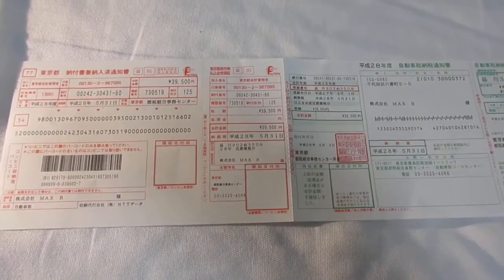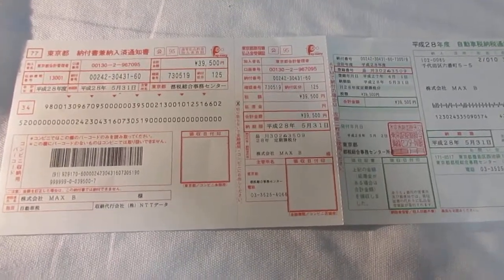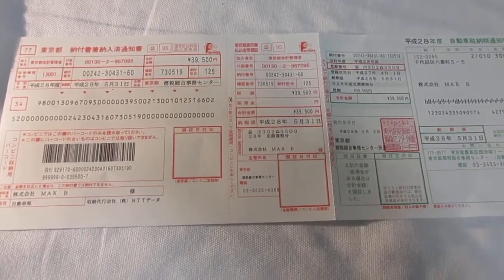Japan Road Tax. You will be sent a road tax bill for the following financial year, from April 1st to March 31st of next year, if you own a motor vehicle.